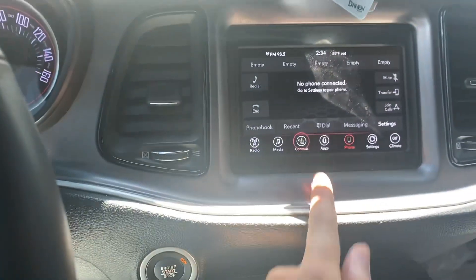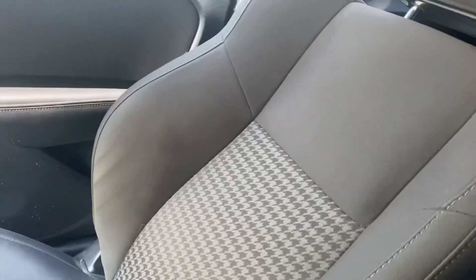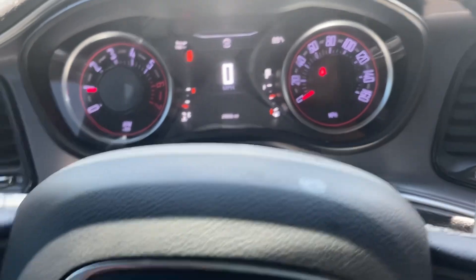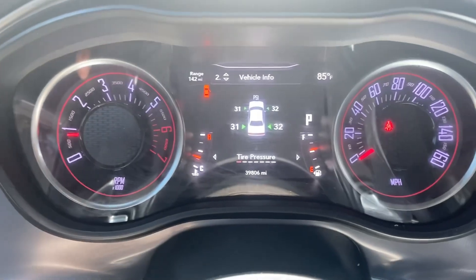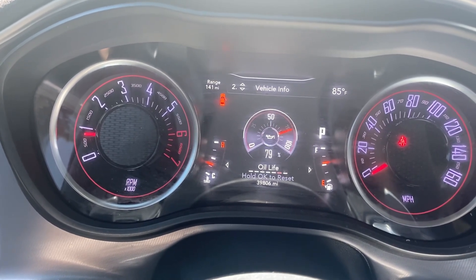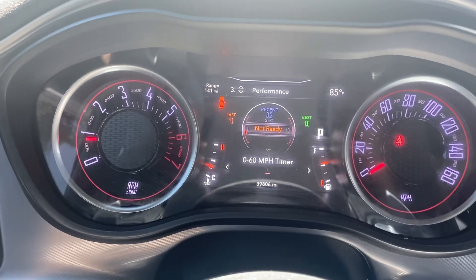Even though we got cloth seats, we got heated seats and a heated steering wheel. The seat is hard to explain — it's real bulky, it hugs you real nice. You got the retro clusters with RPMs and speed. It shows you information about the car: tire pressure, coolant temp, trans temp, oil temp, oil pressure, oil life, and battery voltage — stuff like that.